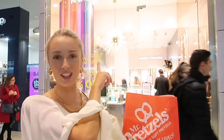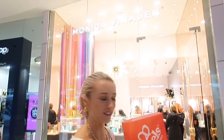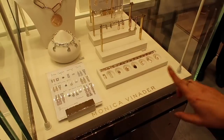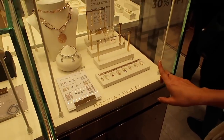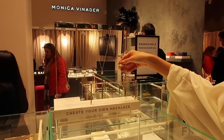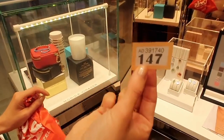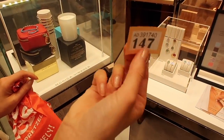Monica Vinader are doing 30% off all over Cyber Week. But they're doing flash sales every day, so let's go in and see what they're doing today. It's so busy in here that they are giving customers tickets so they know what order people can be served in.